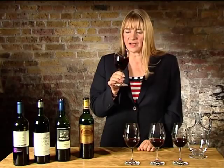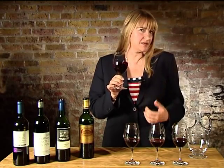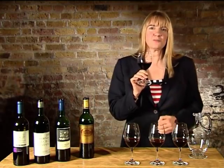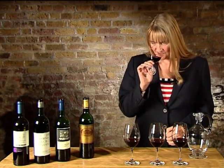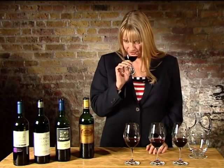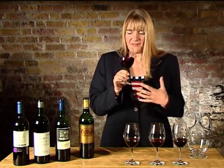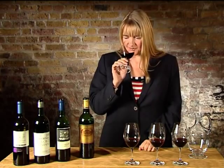Often the nose of a Merlot is described in plummy terms — that could be damson fruit or it could be rich plum pudding. This one from Chile has got lovely damson fruit and I'm really invited to taste the richness of the wine.